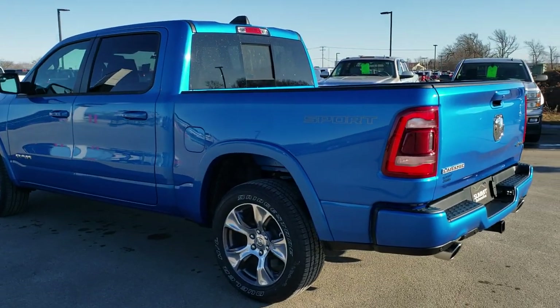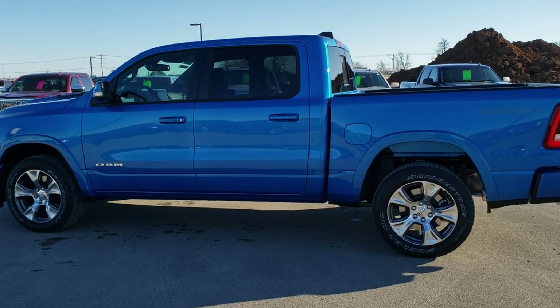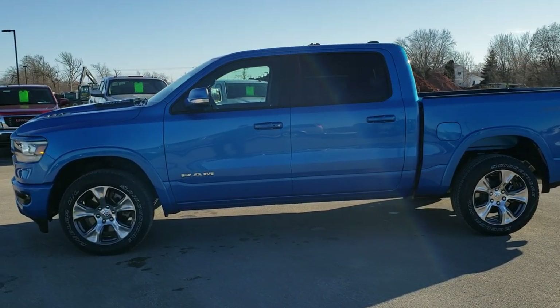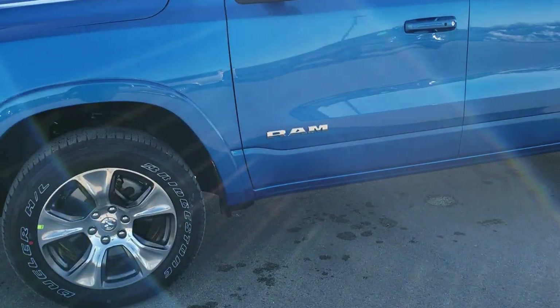One of my favorite colors on the Rams for sure, and we always like to do the videos here so you can get a really good idea of the overall look and styling of the new Rams. If you want to check out all the photos on this truck, in the upper right hand part of your screen is a link right to our website.